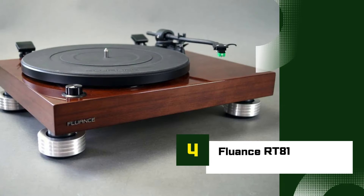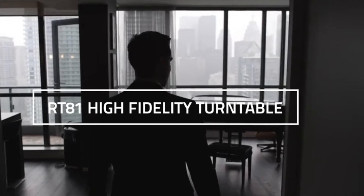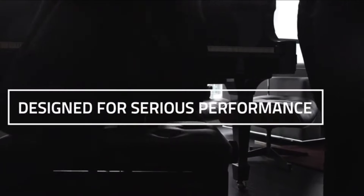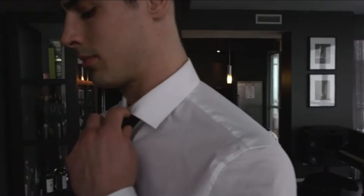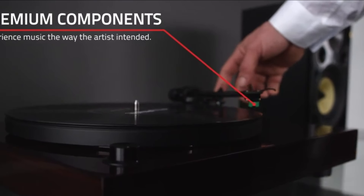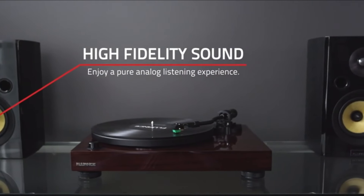Number 4: Fluance RT81. The Fluance RT81 is a highly regarded entry-level turntable known for its excellent sound quality, classic design, and affordable price. It features a premium Audio-Technica AT95E cartridge, which delivers a warm, accurate sound reproduction, making it ideal for both new vinyl listeners and seasoned audiophiles.